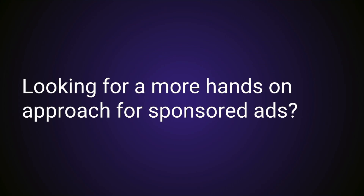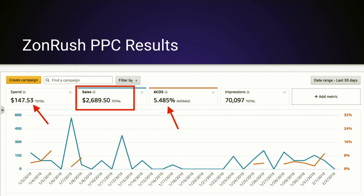Lastly, if you love this training and are looking for a more hands-on approach for sponsored ads, here are some results we've done over at Zonrush. We've done plenty of these types of campaigns and know exactly how to structure them. If you're struggling overall with Amazon PPC, we deliver stellar results — I just took a screenshot of one of our campaigns showing 5% ACOS.